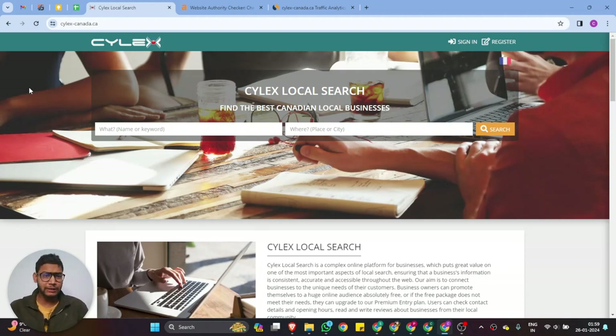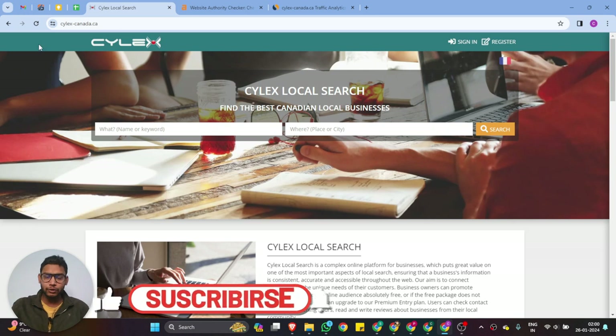Hello guys, my name is Prav Yadu and welcome to our channel. Today I'm going to show you a website where we can create our profile and after that we can list our businesses on that website. The website name is cylex.canada.ca — basically this is a Canadian business listing site, so if your businesses are based in Canada, you guys have to list your business on that website.